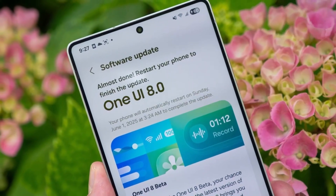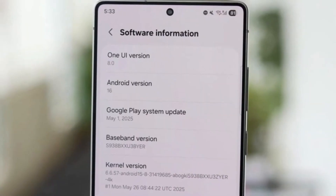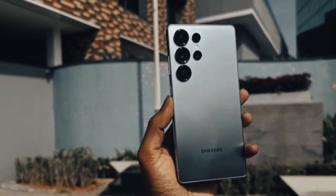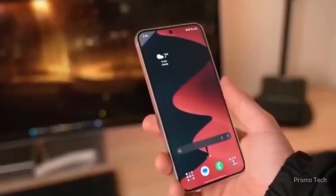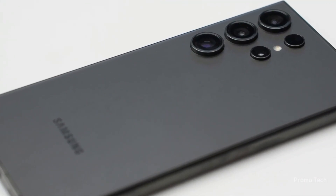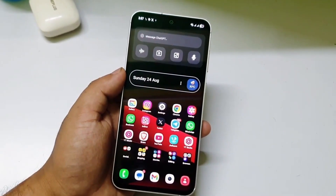Now, not everyone will think this update is revolutionary, and fair enough — it's not a full redesign. But it is a massive refinement. The animations feel faster, the UI feels more responsive, and the entire experience feels smoother. This is Samsung taking what worked in One UI 7 and making it better in almost every way. The only question is, will you install it right away or wait a few days to see if any early adopters report bugs? Historically, Samsung is quick to push hotfixes, so I'd say it's safe to jump in. The sooner you update, the sooner you get these upgrades — you don't want to be the last one still running beta or older software while everyone else is enjoying the new features.